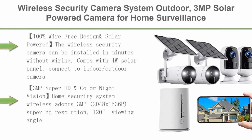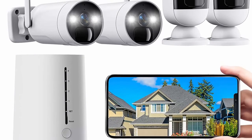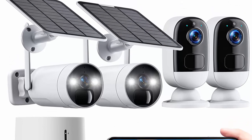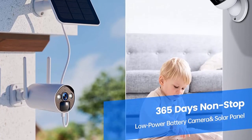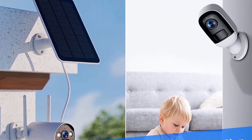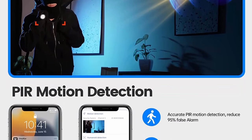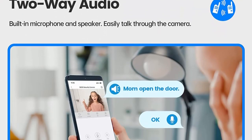Top 10: Wireless Security Camera System Outdoor — 3MP solar powered cameras for home surveillance, including a base station and four cameras, with color night vision, two-way talk, PIR motion detection, and siren. The 100% wire-free design can be installed in minutes without wiring. Comes with a 4W solar panel for eternal power and direct sunlight. The solar security camera also has a built-in battery providing an extra four to six months of battery life. Note: the base station only supports router connection via a network cable.